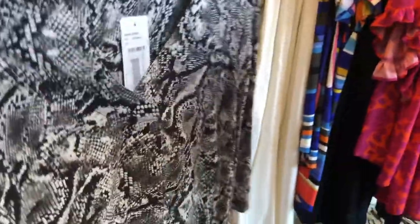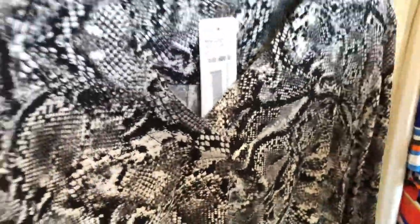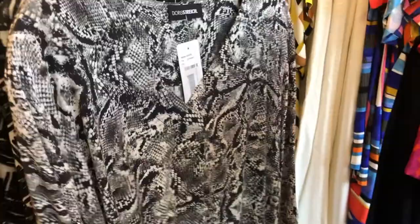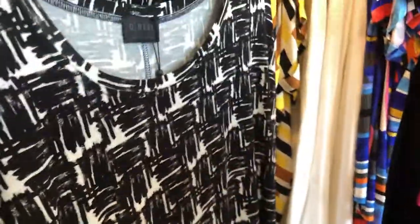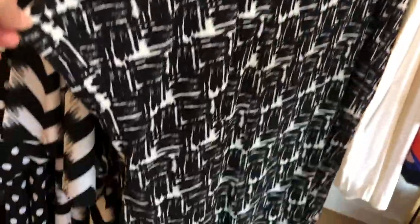Then in 100% viscose there's the Doris Strike snake print tunic with a nice little V-neck and a little feature down the front. It has a lovely three-quarter-length sleeve, is very light, and is 100 pounds. Going back to jersey, we've got the Keneal square t-shirt in a pattern — I showed you the cobalt and white one before; this one's the black and white.